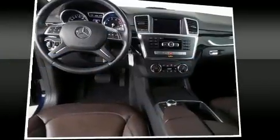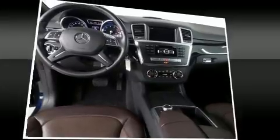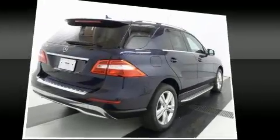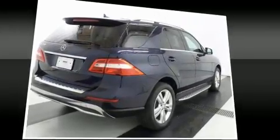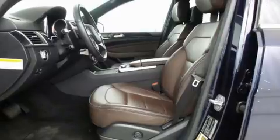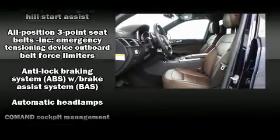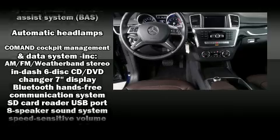Mercedes-Benz also prioritized safety and security by including front and rear side impact airbags, traction control, brake assist, anti-whiplash front head restraints, an emergency communication system, and four-wheel disc brakes with ABS.